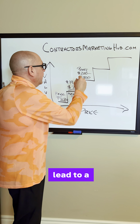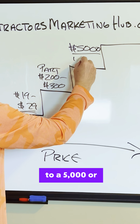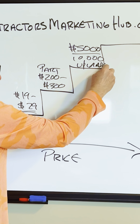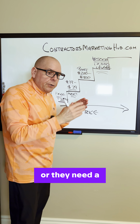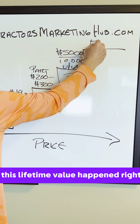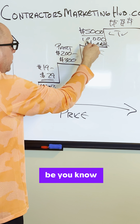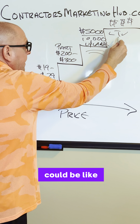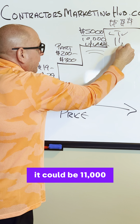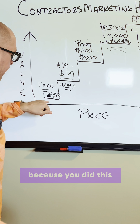But then it might lead to a $5,000 or a $10,000 complete upgrade, where they need a new furnace, or they need a new furnace and a new air conditioning system. This lifetime value — LTV — could be an $11,000 customer right there. It all happened because you started with a free filter.